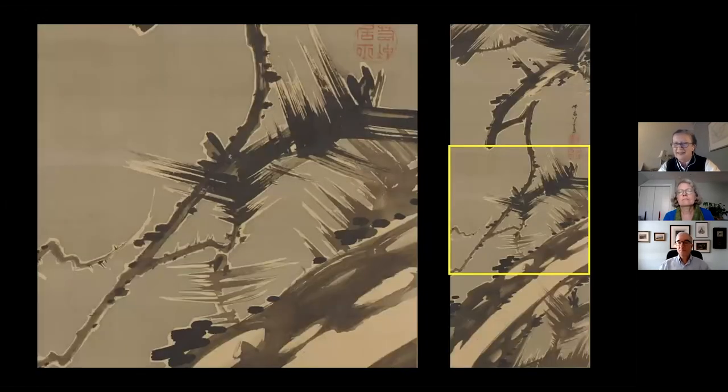Looking at the needles in Ito Jakuchu's pine, they look very different — very spiky, brushy, dry, spindly needles that seem to be in pairs, left-right, left-right, that complement each other. Another thing you might notice is that around each of the needles — around each element of the pine tree — is a kind of white halo of silk left in relief. This has been done by applying a bluish wash across the whole background of the painting, leaving this little area of relief around the elements of the pine. To me, it suggests a sense that the pine is backlit, perhaps illuminated by the moon.